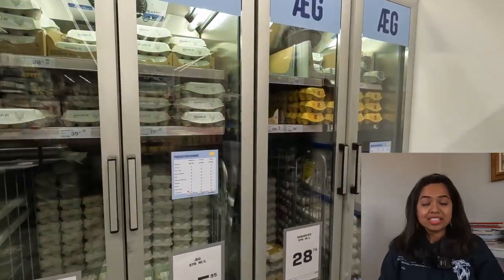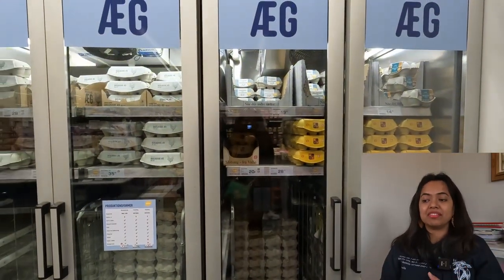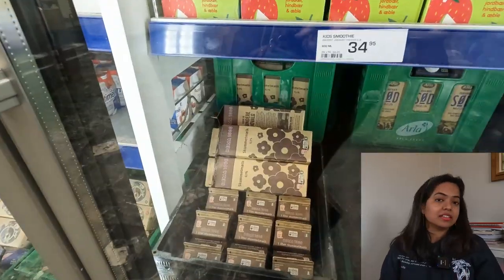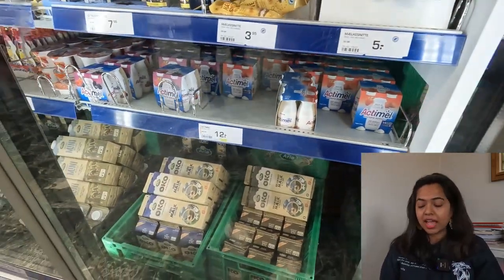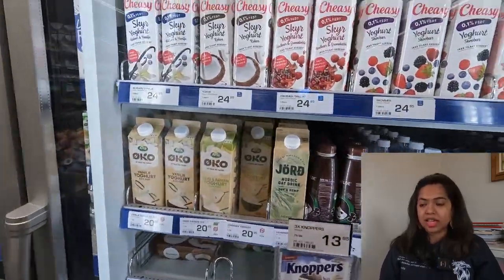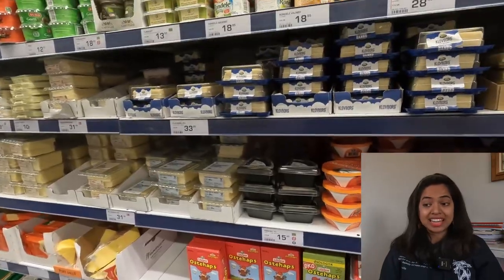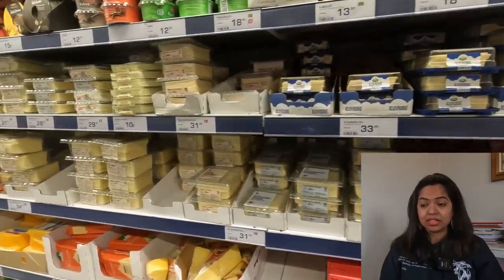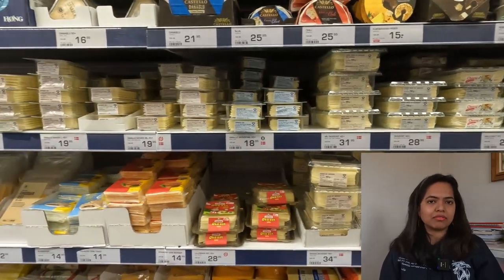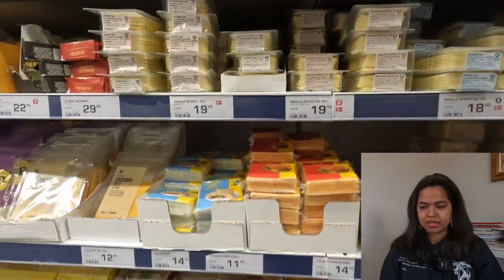A few things always available in different varieties: one is definitely eggs — lots of different types. And since this is Denmark, milk and dairy products are available in ample options and you can buy those from the supermarket. Next is cheese — I don't eat much cheese myself, but you can buy it here. Rema is a very pocket-friendly supermarket in Denmark.